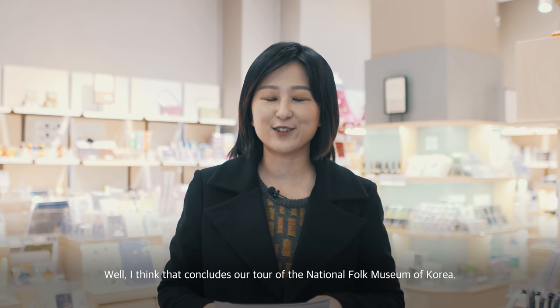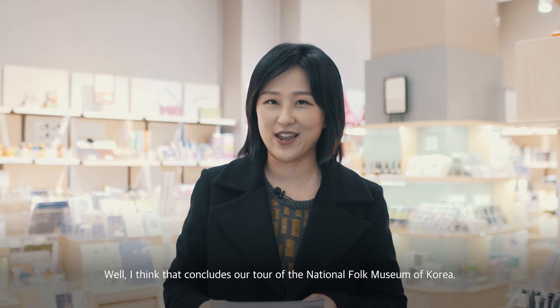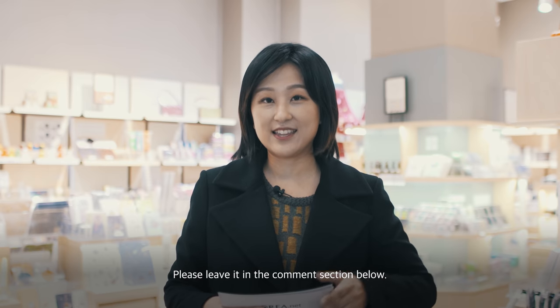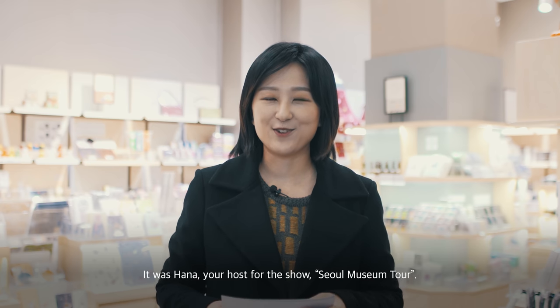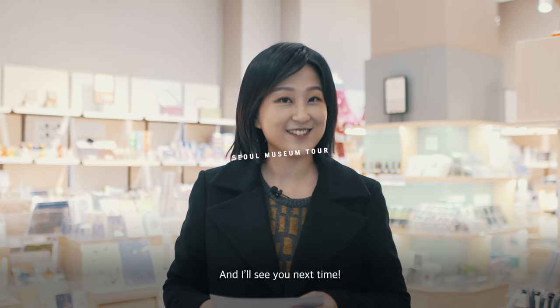Well, I think that concludes our tour of the National Folk Museum of Korea. If you have any other museums you'd like for me to visit on your behalf, please leave it in the comment section below. Otherwise, that's all for today. It was Hannah, your host for Seoul Museum Tour.